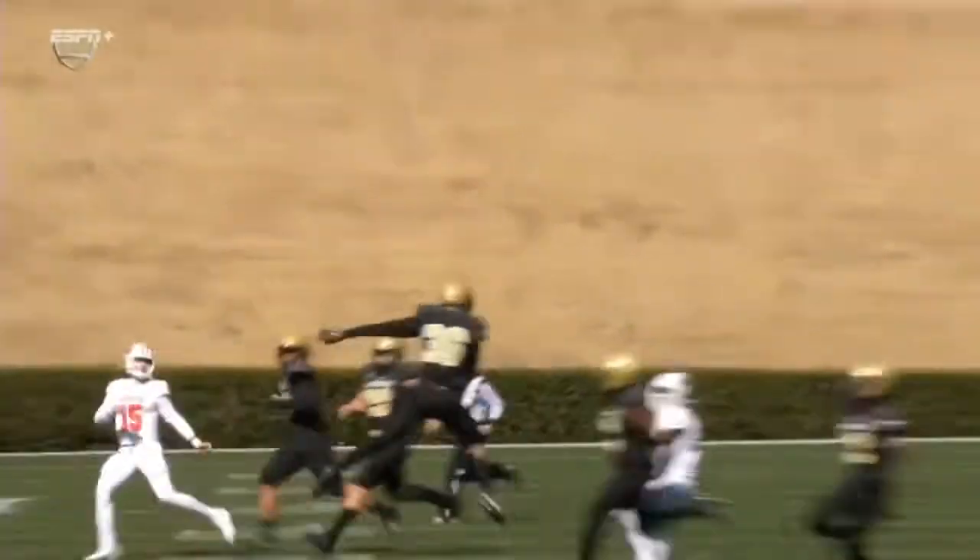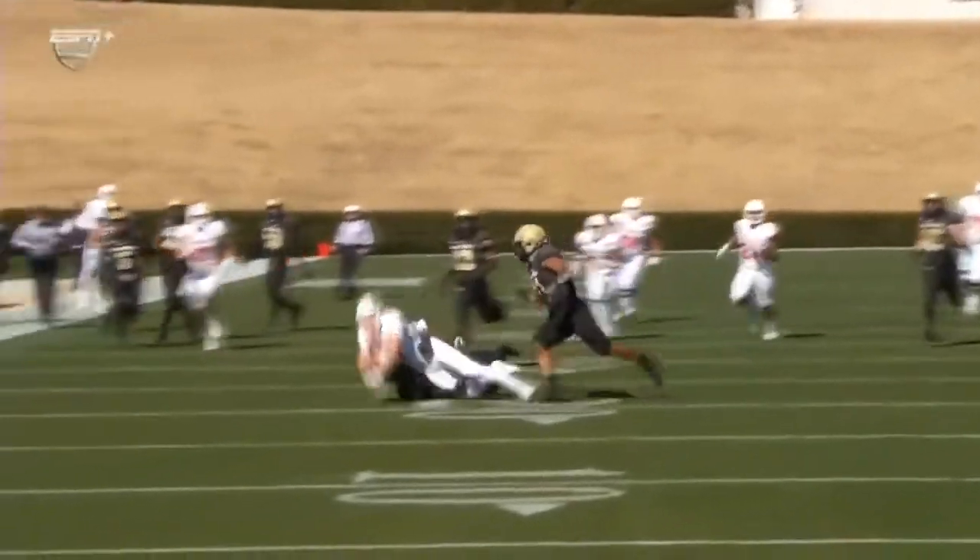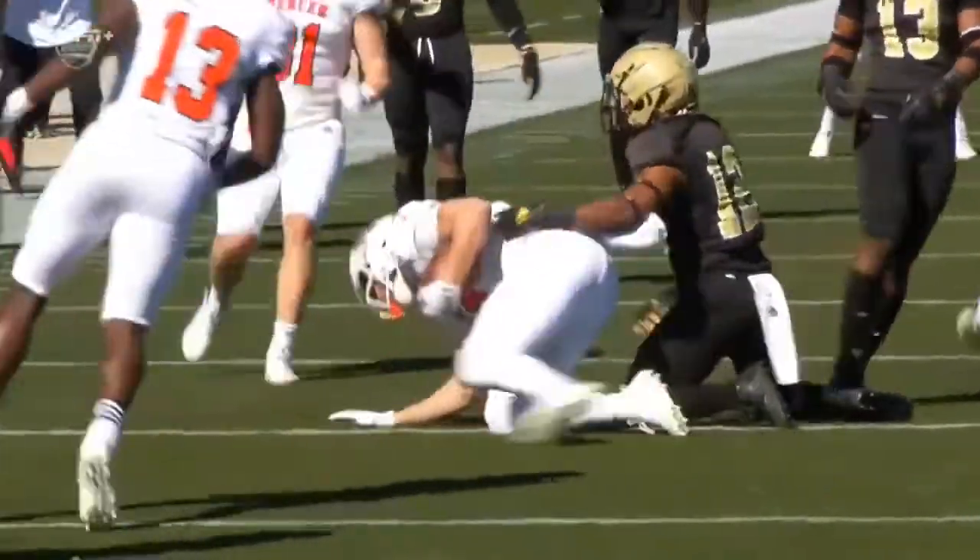Mason sure flushed him out of the pocket. Rolling to his right, throwing it right-handed, just put it up for grabs. What a catch. Deerum came down with it.